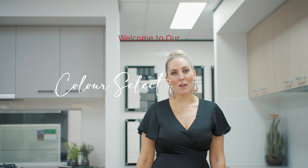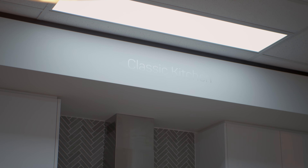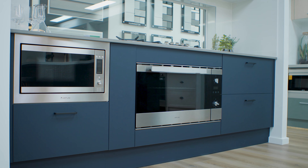Our colour studio has options for everyone, offering sleek designs to suit all budgets with our classic, designer and deluxe packages, so be sure to take your time exploring our options to create spaces that are perfect for you.